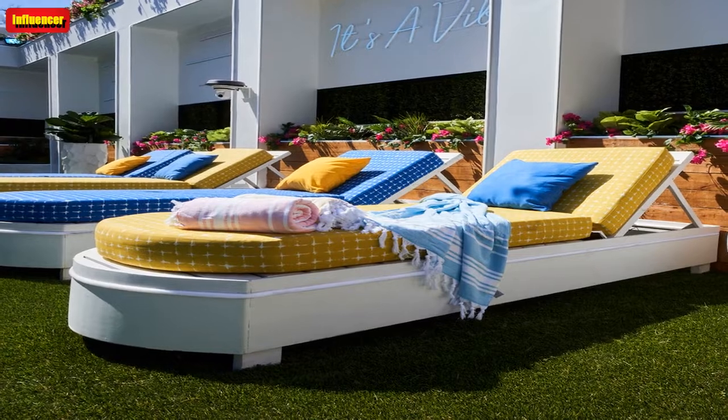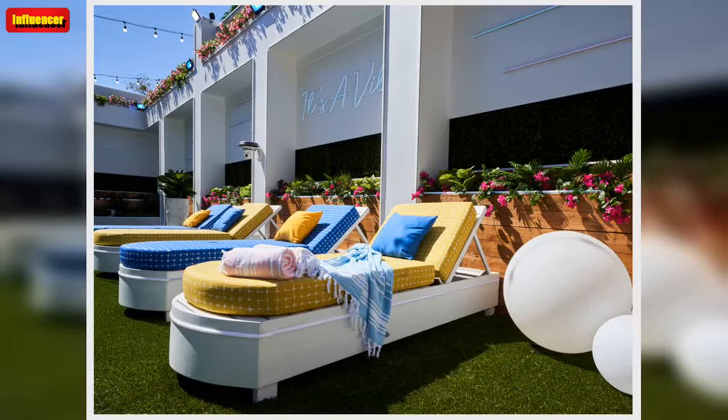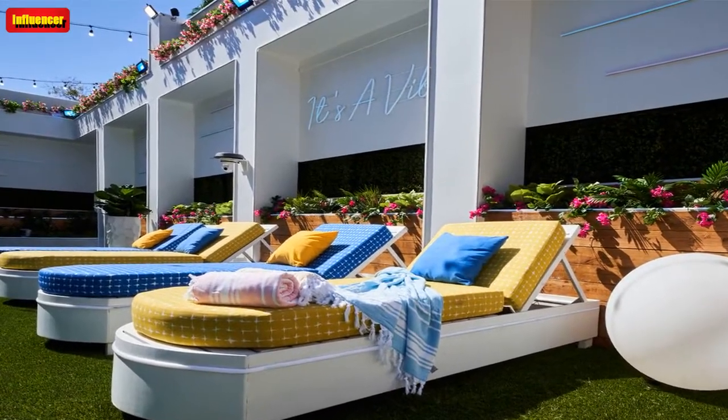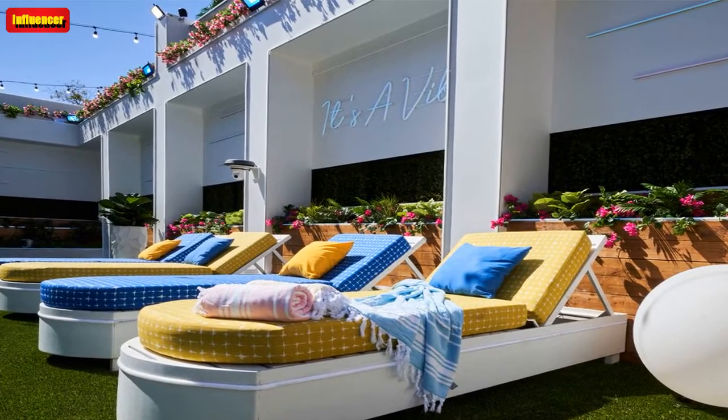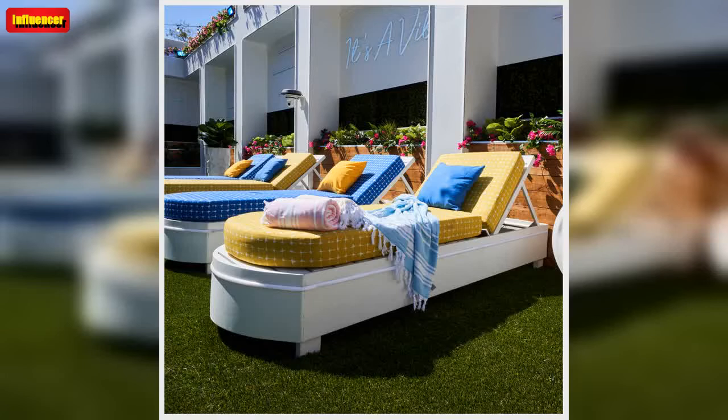Now, we can focus on home decor. Bring the Love Island-inspired aesthetic to your space with the neon signs, umbrellas, and towels from the series. You may not be at a stunning villa surrounded by gorgeous singles, but you can incorporate some Love Island-style design elements into your home. Make a playful statement or reinforce your personal mantra with a neon sign.